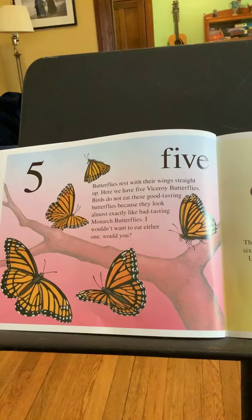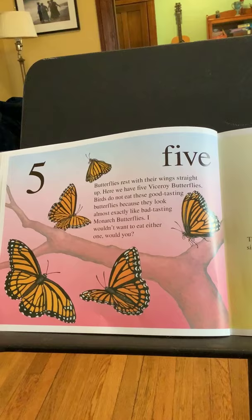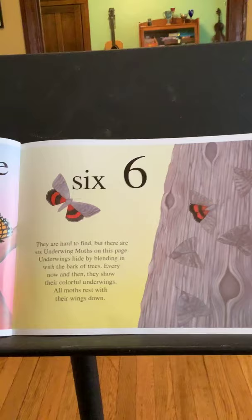Five. Butterflies rest with their wings straight up. Here we have five viceroy butterflies. Birds do not eat these good-tasting butterflies because they look almost exactly like bad-tasting monarch butterflies. I wouldn't want to eat either one, would you? So they're using their coloring to protect themselves from predators.